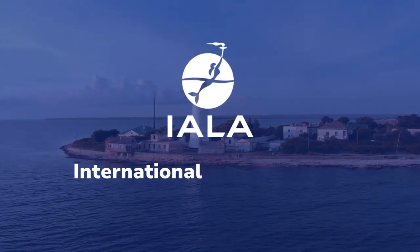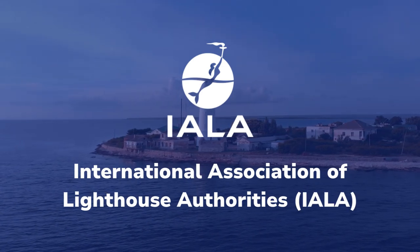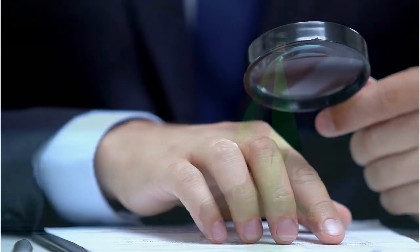IALA, or the International Association of Lighthouse Authorities, governs the regulations and guidelines for the design, usage, and operation of sea marks.